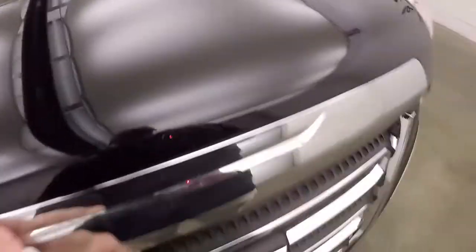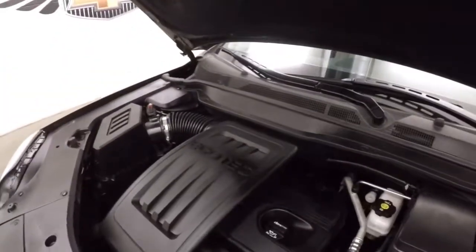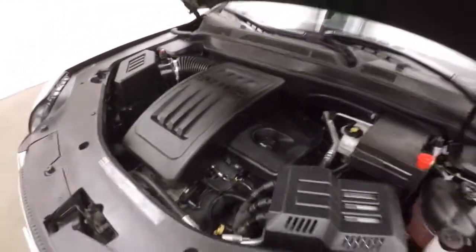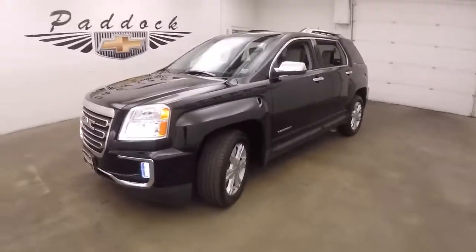Your alloy wheels, good tires — probably about 70 to 75% tread left. And your 2.4 liter — plenty of power, good on gas, and runs nice and smooth. 2017 GMC Terrain.